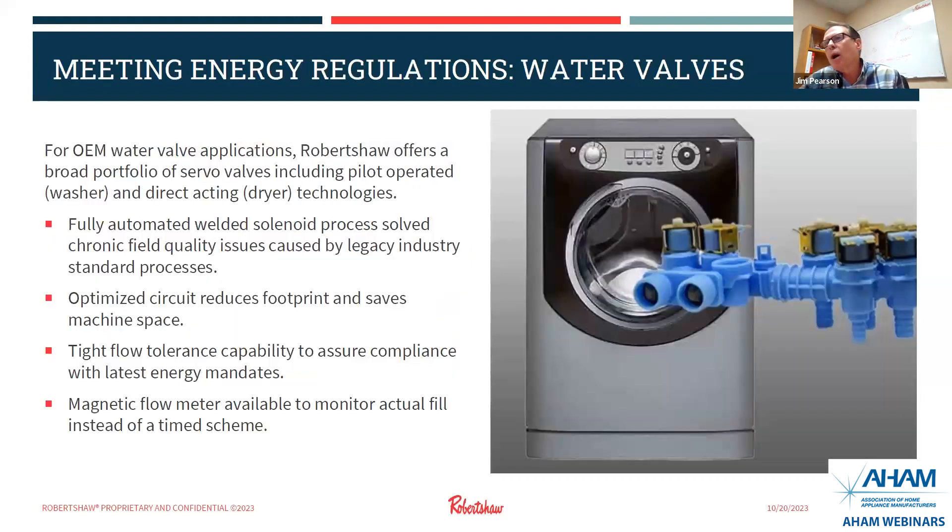I'm going to talk a little bit about our water valves. I spoke earlier about our launch of our Hydro One line in 2011, where we built our platforms. We removed most of the lead by taking out solder, doing a fully automated welded process, and eliminated many chronic quality issues both at our location, our customers, and in the field. With our 600-plus engineers, we can help our customers reduce footprint, save machine space and materials. We have tight flow tolerance capability, assure compliance with the latest energy mandates, and we can also integrate temperature sensors, meters, and minor flow components.